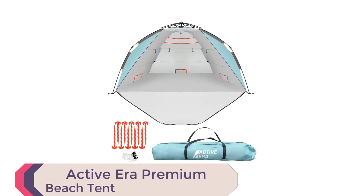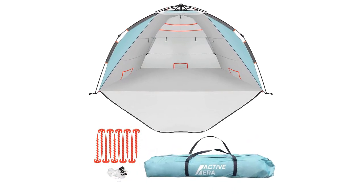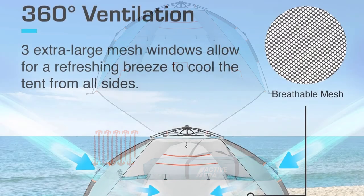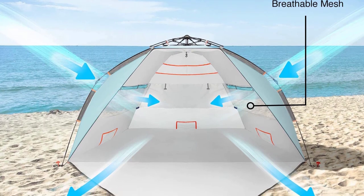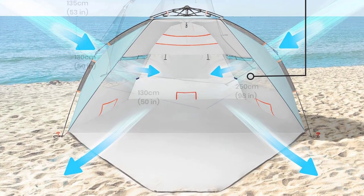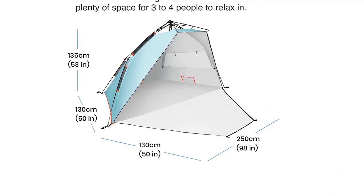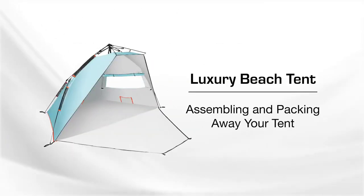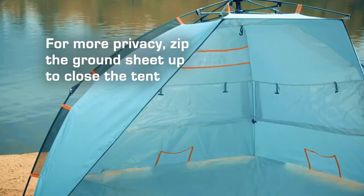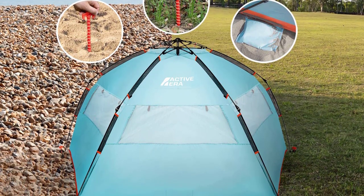Number 4: Active Aera Premium Beach Tent. Introducing the Active Aera Premium Beach Tent, one of the best beach camping tents for your ultimate beach experience. Setting up is a breeze with its easy technology, taking just seconds to pitch. Enjoy the spacious design, 98 inches by 51 inches by 53 inches, offering extra seating space and five internal pockets for your belongings. Stay protected with UPF 50+ sun protection and PU 600 mm water resistance. Stay cool and ventilated with three large mesh windows and buckled blinds for added privacy.